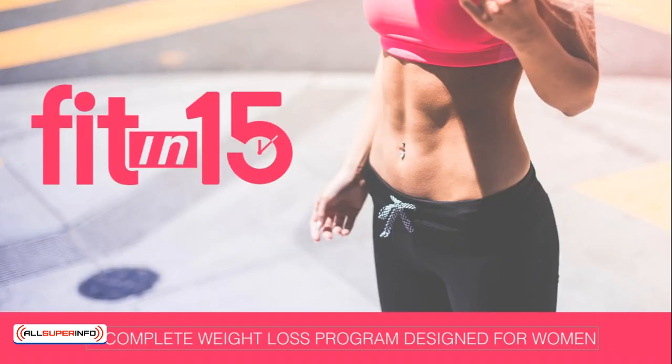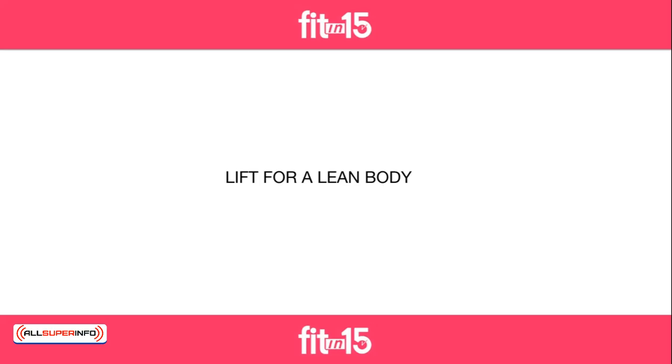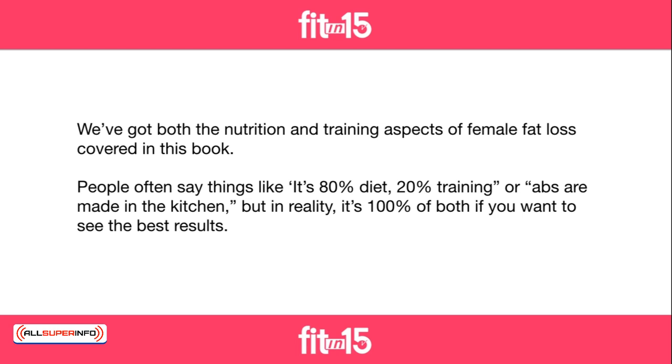Lift for a lean body. We've got both the nutrition and training aspects of female fat loss covered in this book. People often say things like it's 80% diet, 20% training, or abs are made in the kitchen.